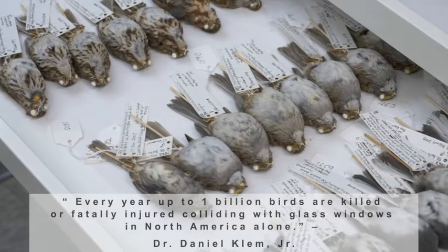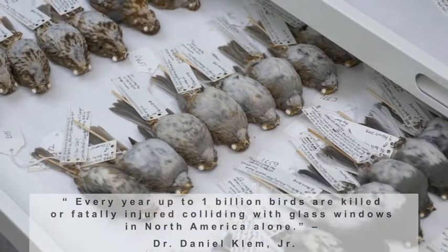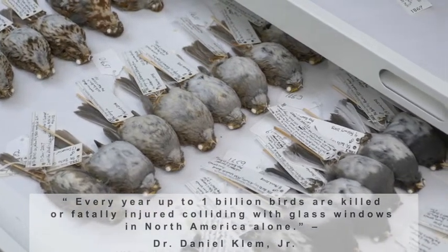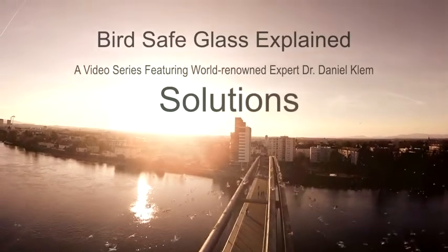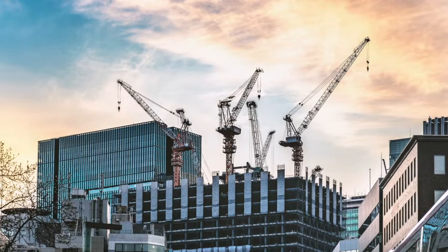We have an environmental problem in which millions of birds, not only in North America but the world over, are dying flying into glass that they don't see. Naturally, solutions are on everybody's mind. We need to use responsible methods that are going to be acceptable to the building industry to protect the animals we seek to save.